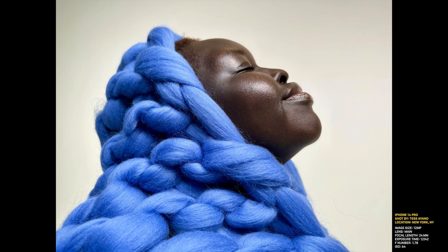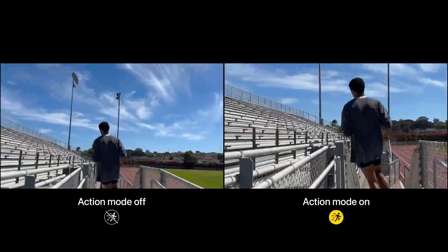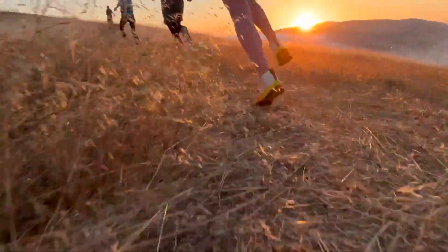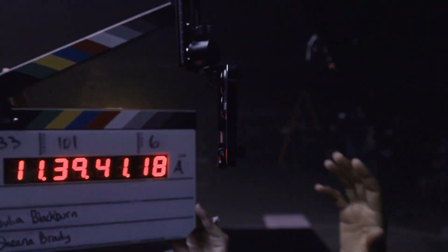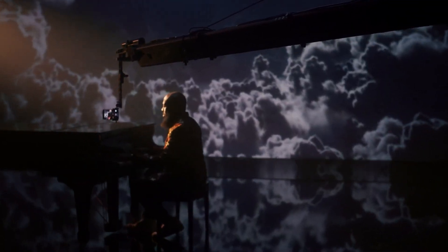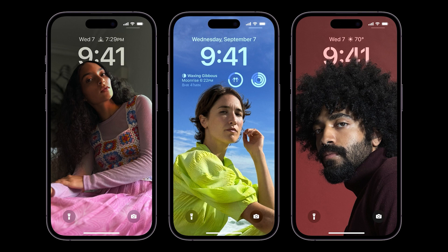Yes, the larger camera sensor does make the phone even thicker at the back, but in our opinion that's worth it for the better snaps. There's also a new action mode that will allow you to have smoother videos when you run — another one that needs a good test, but initially it does look a lot smoother. As for battery life, we can't easily test it without running our usual suite of tests, but if the claims of enhanced battery efficiency from the A16 chip are true, the 14 Pro Max should last even longer with its new low-power modes.